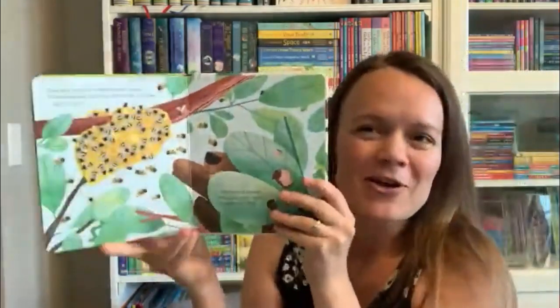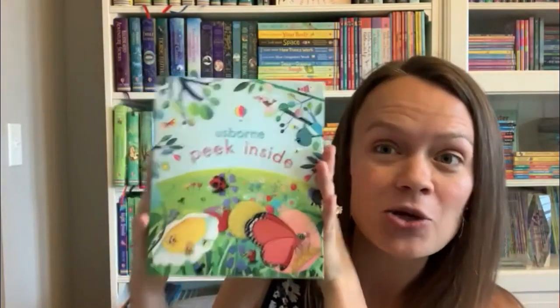It just sparks their curiosity as they learn about the world. If you want to get a lot for your money, you can also grab our Peek Inside collection — that's a great way to save money and get a bunch of those titles all together.